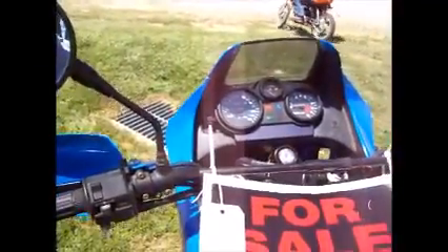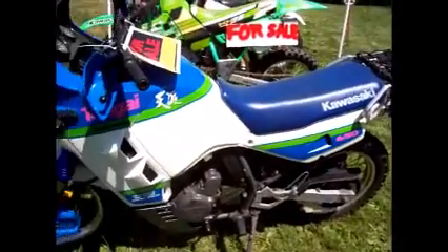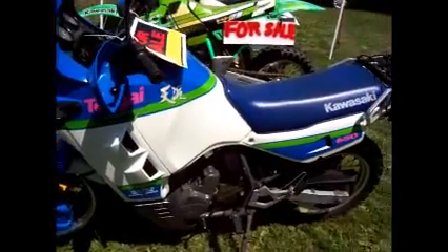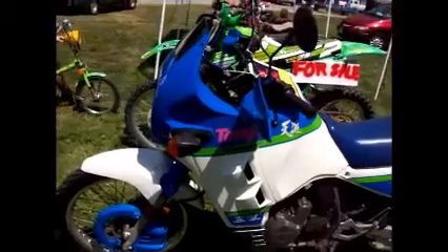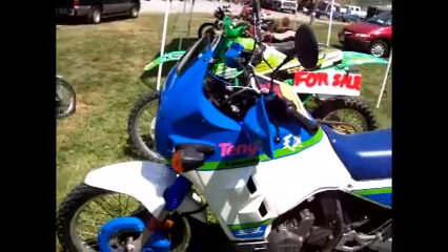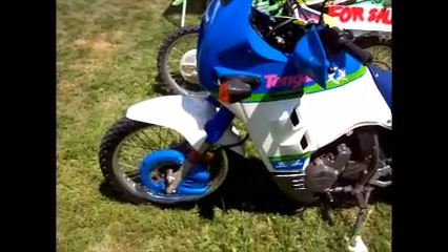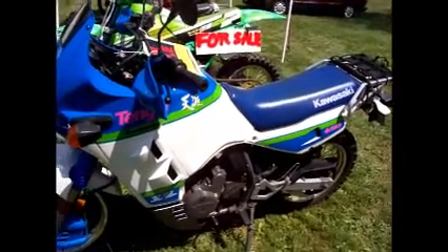I have a couple of friends with KLRs who would kill me for these plastic disc brake guards on this bike. The KLR didn't come with a lot of that kind of stuff, especially back in the day - even the new ones. The new ones they put a little different bearings on it. I've owned it for about a year - I've had a lot of rare bikes over the years.